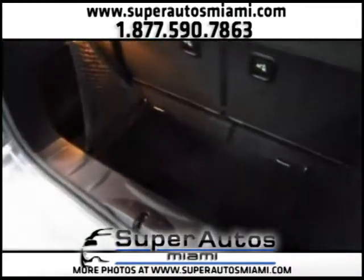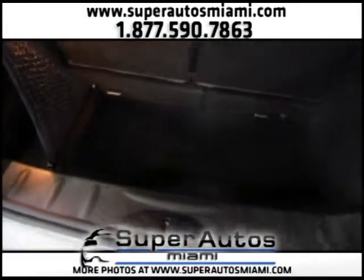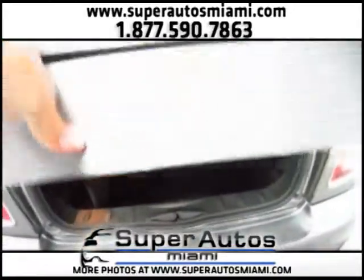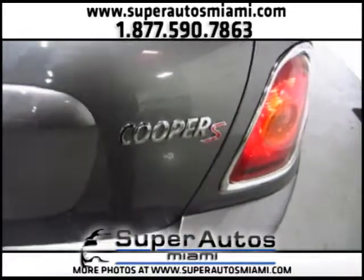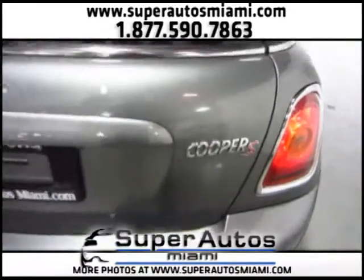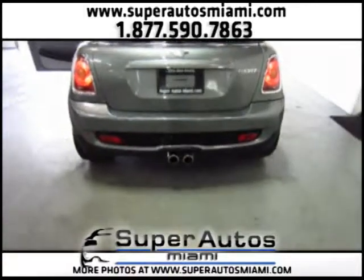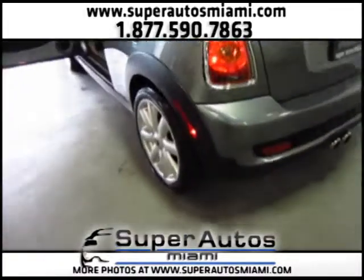Here's the back — a little trunk, but useful. Cooper S. This engine has almost 200 horsepower, dual exhaust pipes, and white-wall tires.